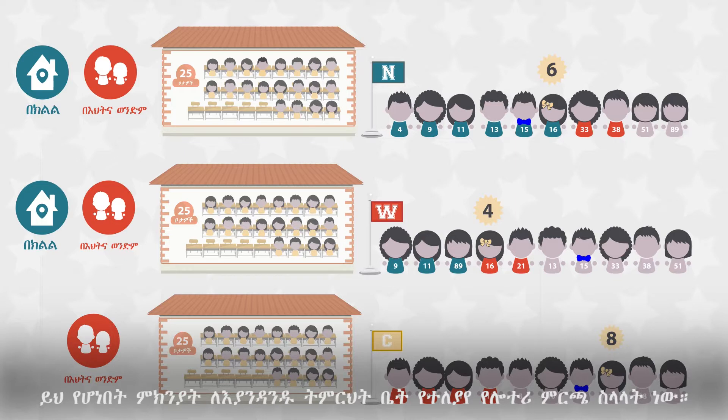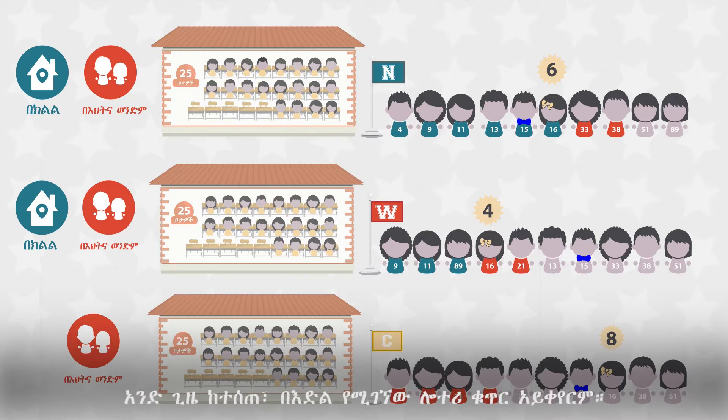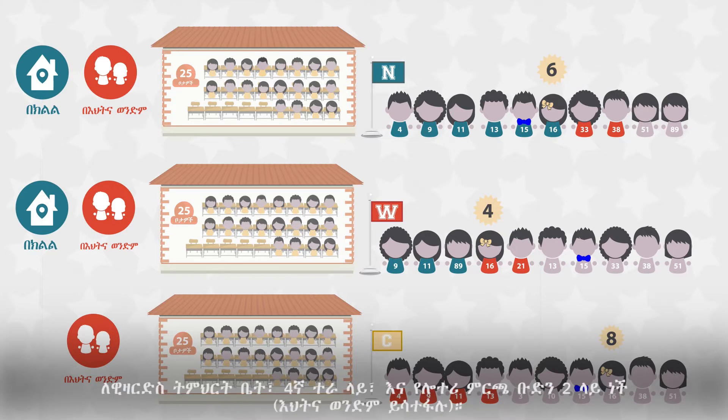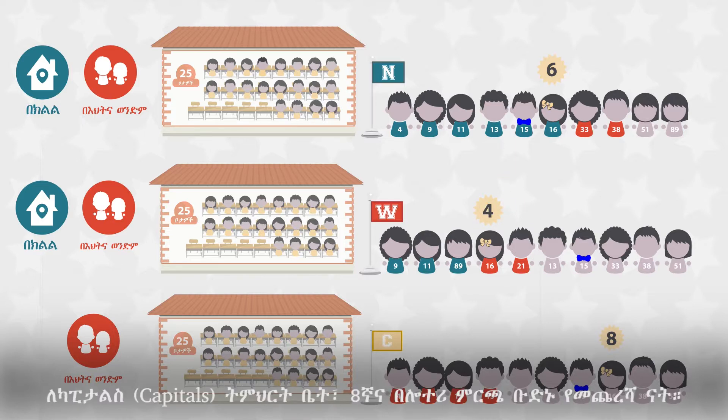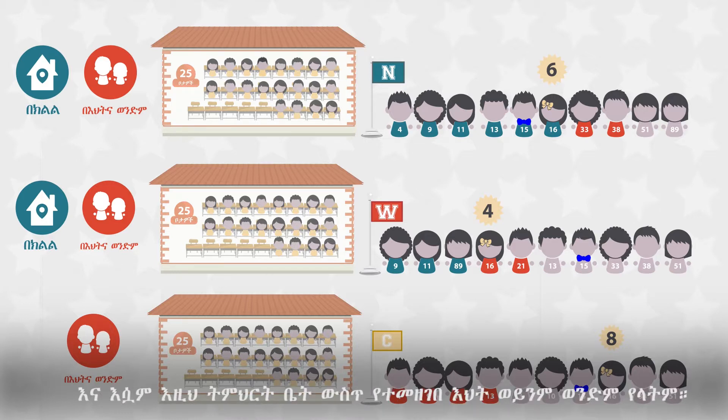This is because she has a different lottery preference for each school, and her random lottery number is always the same — once assigned, the random lottery number does not change. For NATS school, she is sixth in line and part of lottery preference group 2, sibling attending. For Capitals school, she is eighth in line and in the last lottery preference group. Remember, this school only gives priority to siblings of students currently enrolled, and she does not have a sibling attending this school.